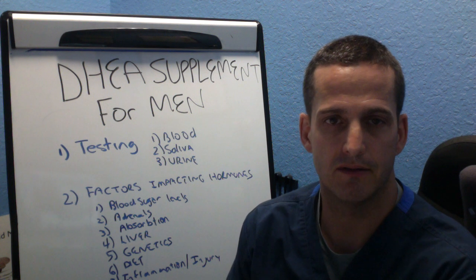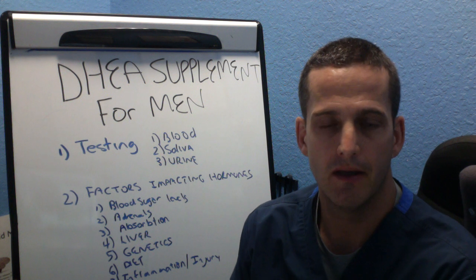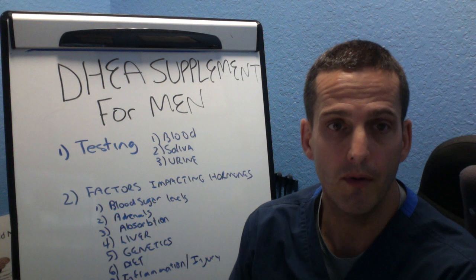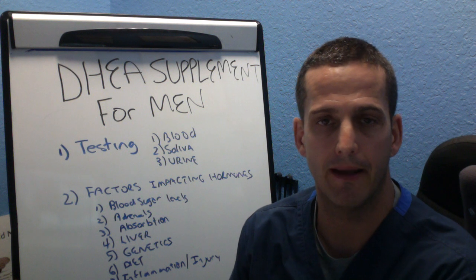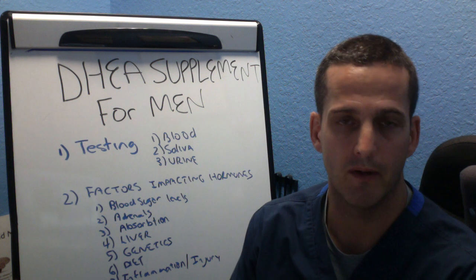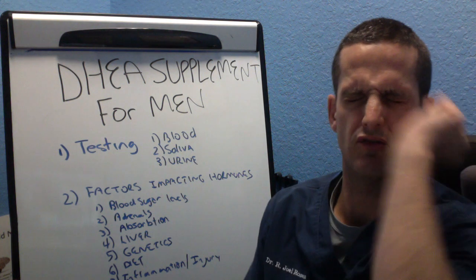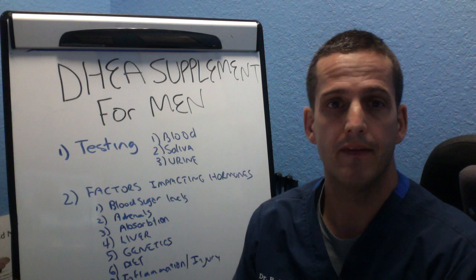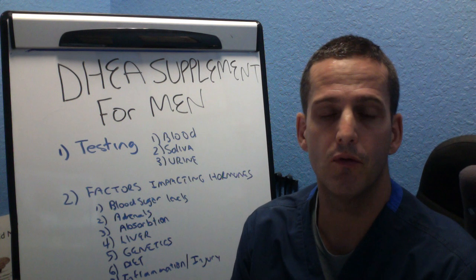The first thing I want to mention is that I never make recommendations for DHEA or pregnenolone without knowing your test results, simply because these are hormones. I think it is not prudent to just make a blanket recommendation if you are dealing with an adrenal fatigue problem or hormonal imbalance or energy issues. So number one, you need to do testing, and there are three different ways that you can test.